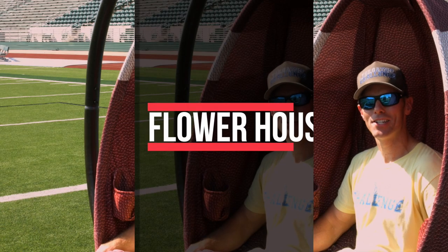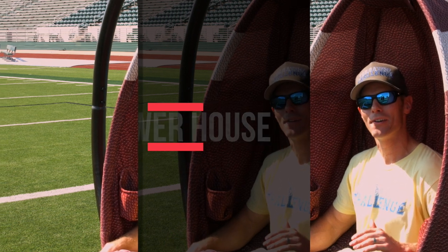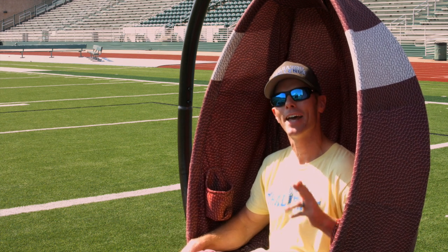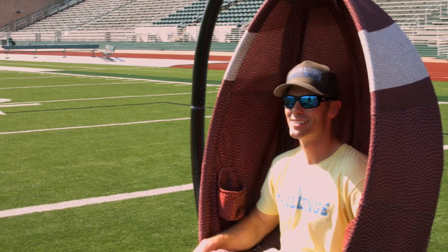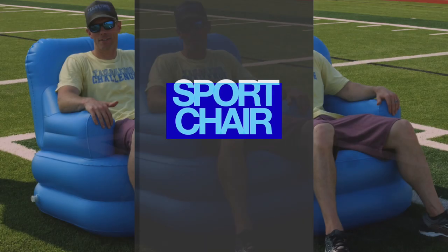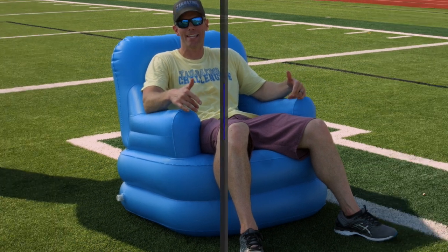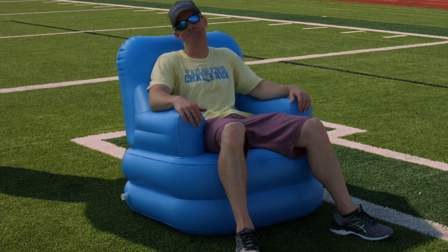Next up on our top tailgating chairs, this is the Flower House chair. This chair is uniquely different from most tailgating chairs, but we like different around here. It's a pod style chair that's perfect if you're watching the big game at home or if you're actually in the end zone watching it on the field. Next up is the Sport Chair — this is the chair that can inflate or deflate itself at the game, making it extremely portable to take to your next tailgating adventure and sit in style and comfort.